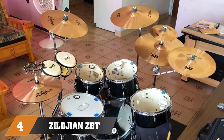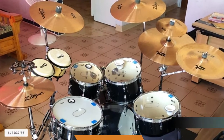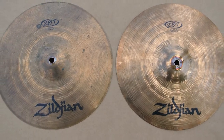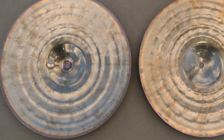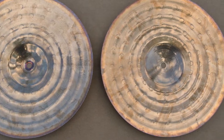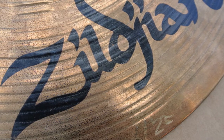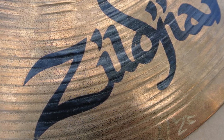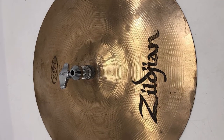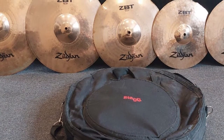Next at number 4, we have Zildjian's ZBT Starter Cymbal Set. It's quite a tempting offer to have Zildjian stamped all over your cymbals. Zildjian has recognized that not everyone starts at the very top price range. This five cymbal starter set is a good choice for the young and developing student drummer. It features a 13-inch hi-hat set, a 14-inch crash, and an 18-inch ride cymbal. The sizes are all a bit smaller than average, so you do lose just a little bit of that sound, but they have a decent sound and that brightness and cutting edge you always get from this brand.